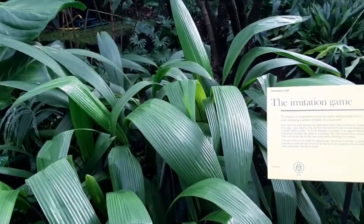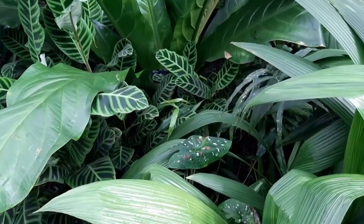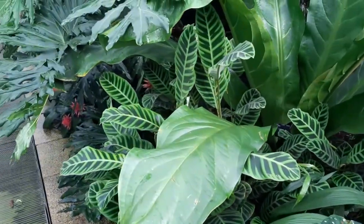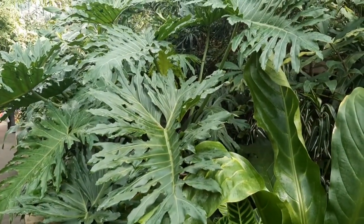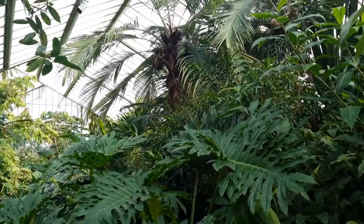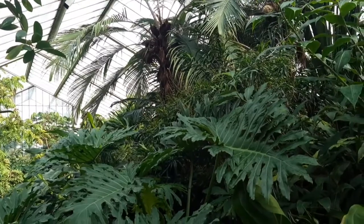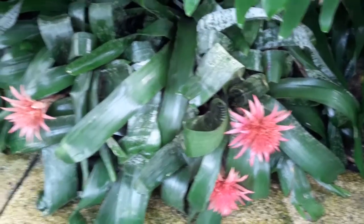We've got Kirengeshoma, we've got Anthuriums, you can see there are Philodendrons, and there's just such an incredible range of palms as well in this house — really nice. And here's an Aechmea fasciata growing on the ground.